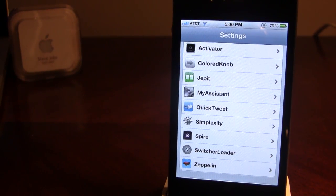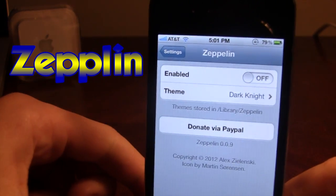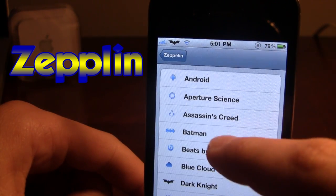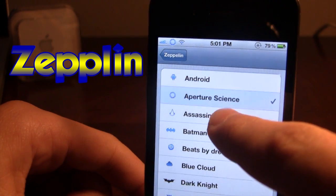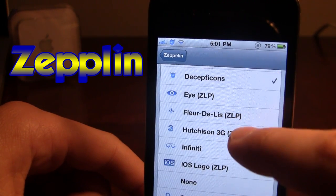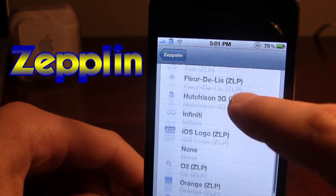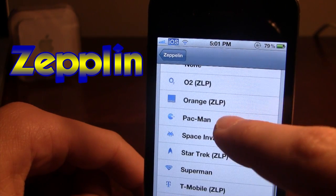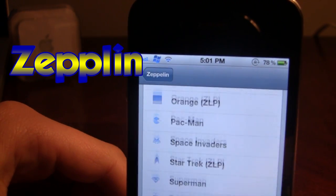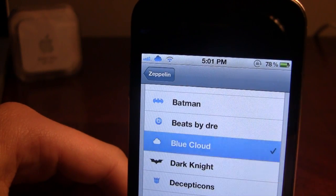The next tweak is Zeppelin. Zeppelin has custom logos that replace your carrier name in the top left-hand corner of your screen. Right here if I enable it, you'll see AT&T changes to the Dark Knight. Zeppelin offers about 20 to 30 nice custom logos including Beats, the Dark Knight, and the Infinity. You also have Zeppelin Loader Packs which are add-ons found in the Cydia store that add other custom logos such as T-Mobile, the Windows logo, Pac-Man, Nun, and Assassin's Creed.